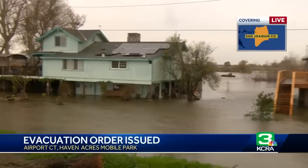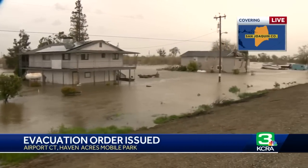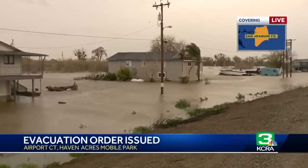We are seeing sheriff deputies out here, separating people from the homes from where we're standing right now.